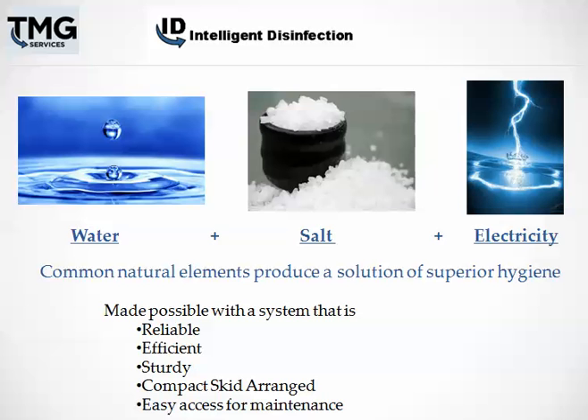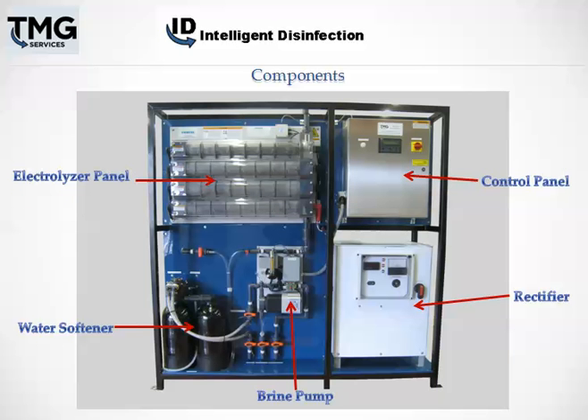The Intelligent Disinfection System is made up of five major components, including the electrolyzer panel, the water softener, the brine pump, the rectifier, and the control panel. All work closely together to automatically and safely create the disinfectant.